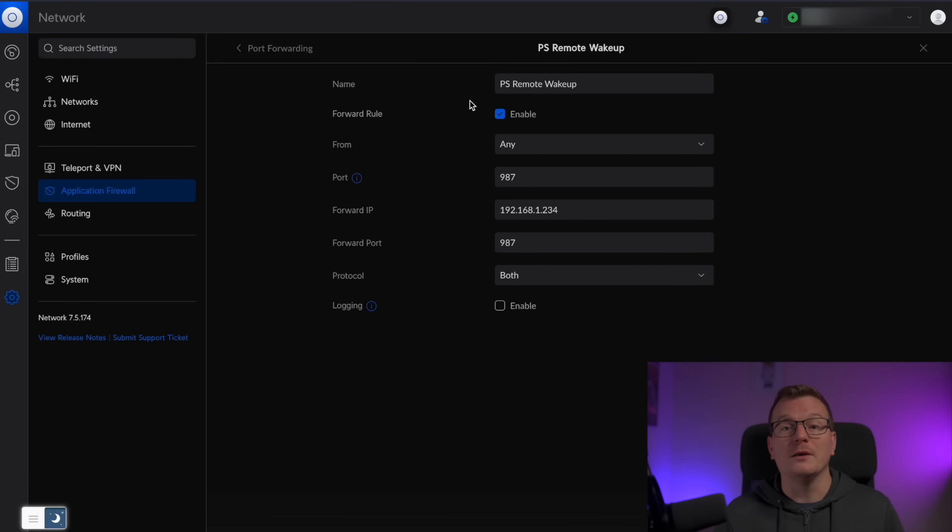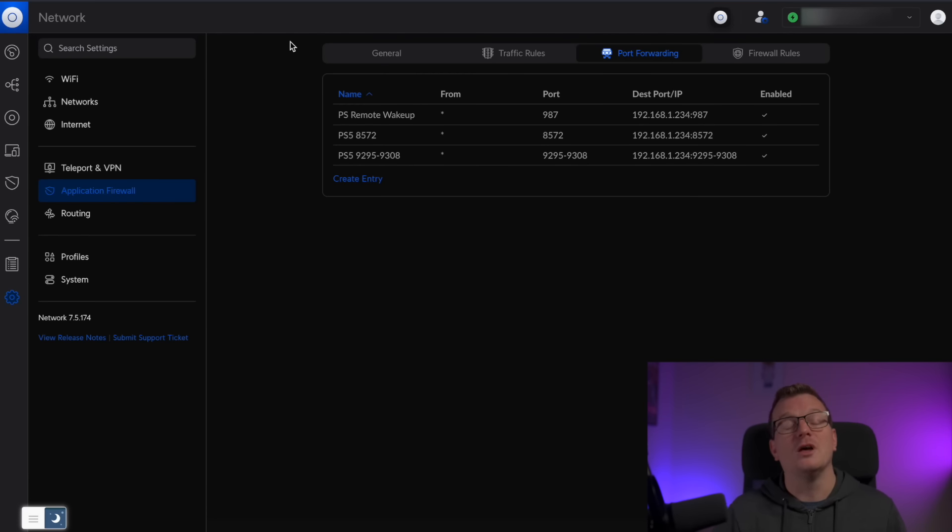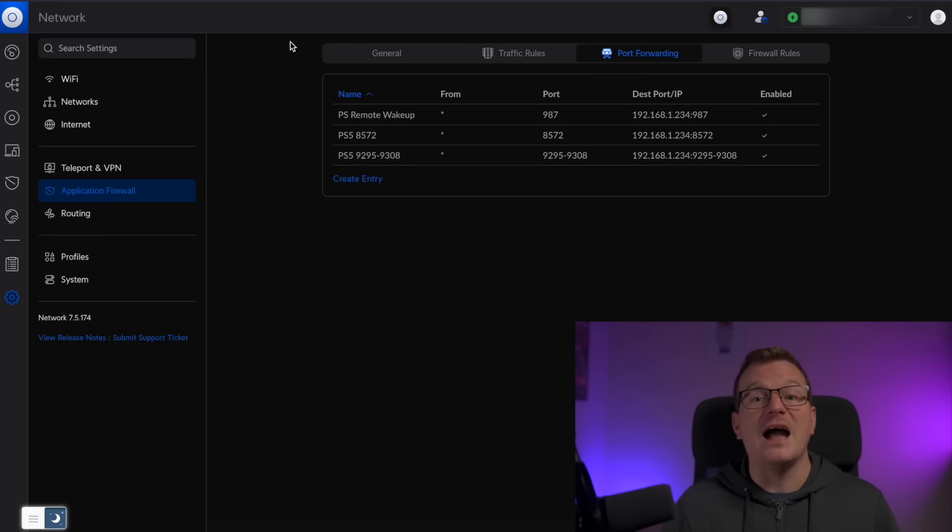Also, keep in mind that my router is configured with port forwarding rules to allow remote play to run as smoothly as possible when away from home. I have a video on how to do that, which you can find linked in the description below.